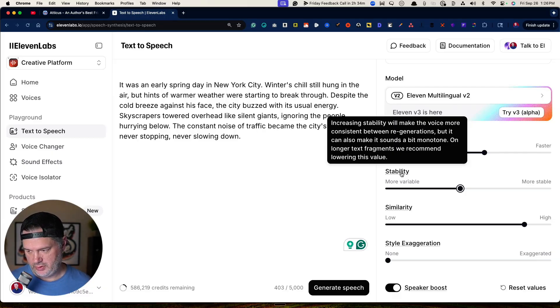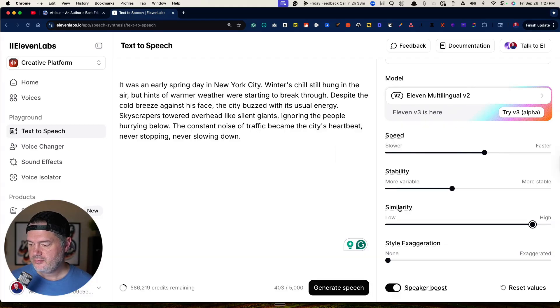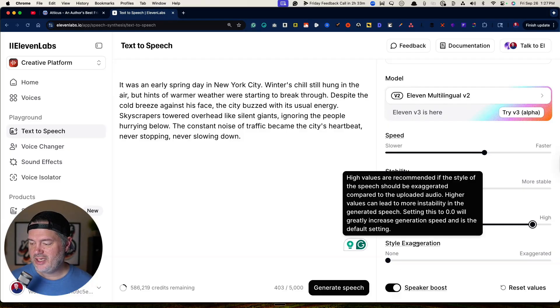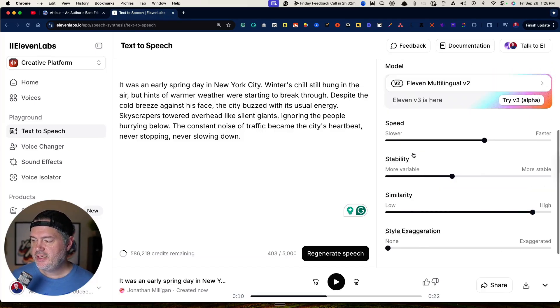Increasing stability makes the voice more consistent, but it makes it sound more monotone. So on longer text like an audiobook, they recommend lowering this value — I tend to drop mine around 40. For Similarity, I bump it up to about 90%; I want it to be really similar, but don't go too extremely high because it can create some artifacts. Style exaggeration I tend to just leave alone. I do have the speaker boost on. Then you just take a piece of your text, hit Generate Speech, listen to it until you get one you like, and save those settings.